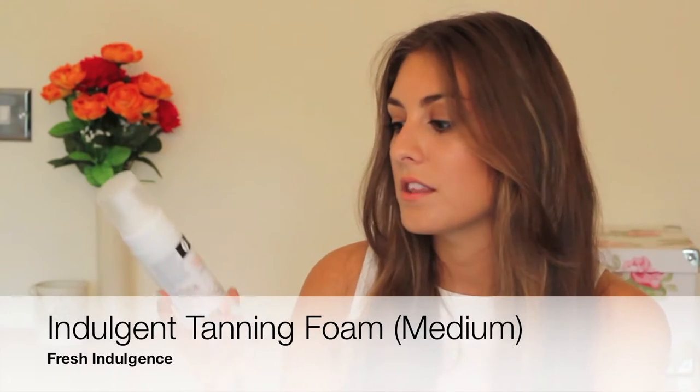Before going on holiday I was getting back into fake tan because I was feeling quite pasty. We were lucky enough to be sent fake tan foam from a company called Fresh Indulgence — their Indulgent Tanning Foam in shade Medium. What we loved about this company is that the fake tan is organic and 100% paraben-free, which I hadn't come across before. It doesn't have that biscuity fake tan smell — it has a subtle smell and goes on very nicely. It's not streaky, easy to apply, similar to the St. Tropez foam but a bit cheaper, and it's organic so it's nice to be putting good things on your skin.